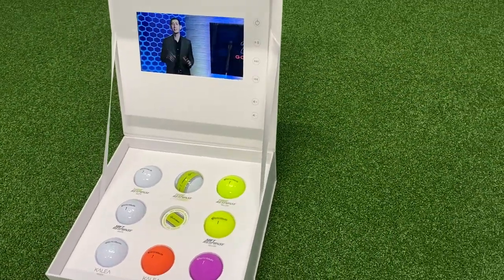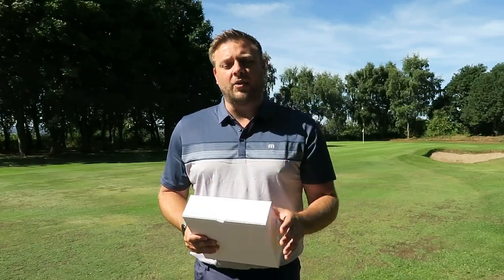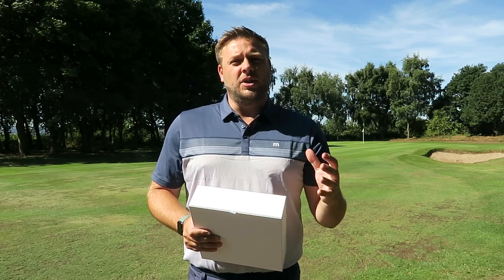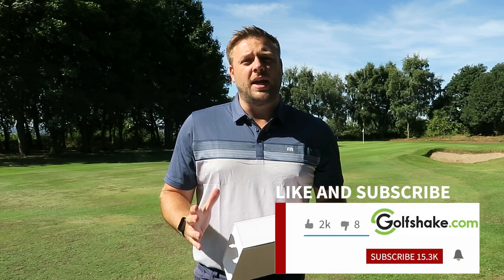For 2022, we thought it was a really good opportunity for us to talk through the entire product range that they have in the golf ball category and maybe help you decide which golf ball is going to suit you the best. But before we do that, make sure you hit that subscribe button to see loads more content from all of us here at GolfShake to help you play more and play better. Right, let's take a look at some of these golf balls.